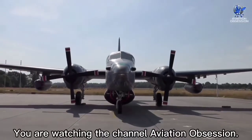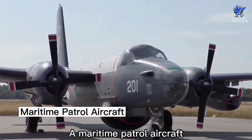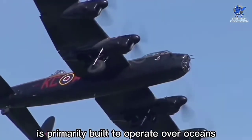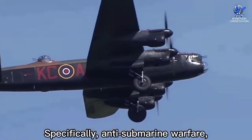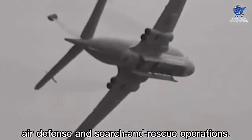Welcome to the channel Aviation Obsession. A maritime patrol aircraft, also known as a patrol aircraft, is primarily built to operate over oceans in maritime patrol — specifically anti-submarine warfare, anti-ship warfare, air defense, and search and rescue operations.